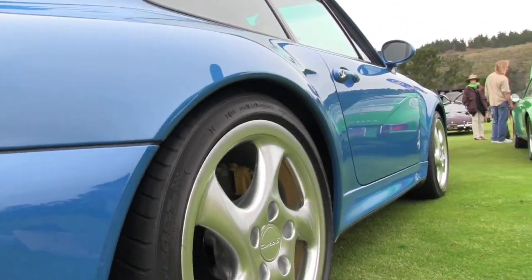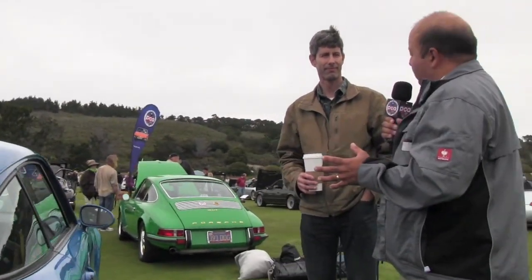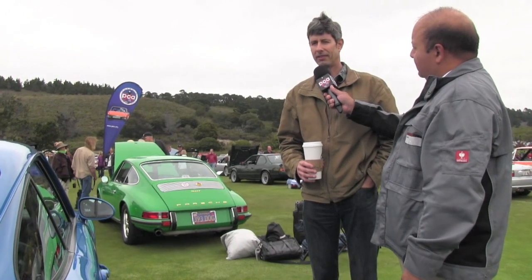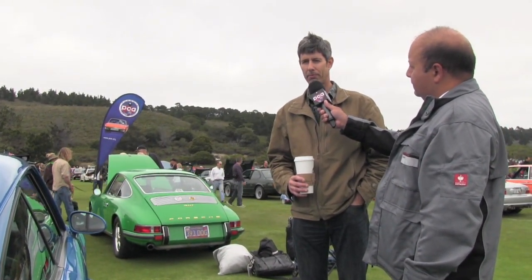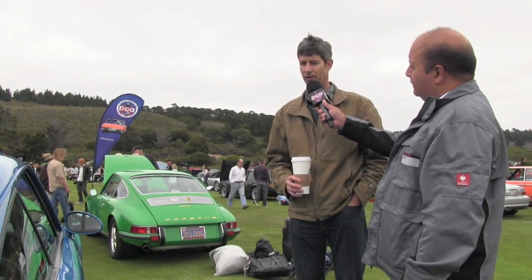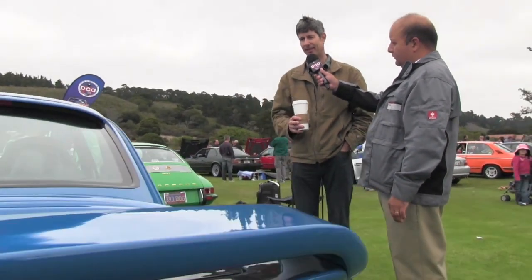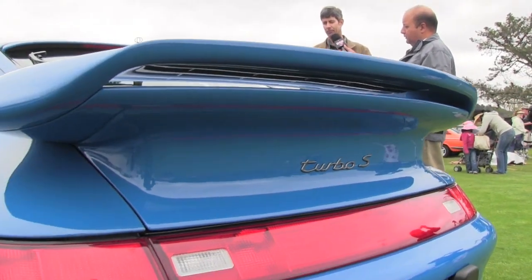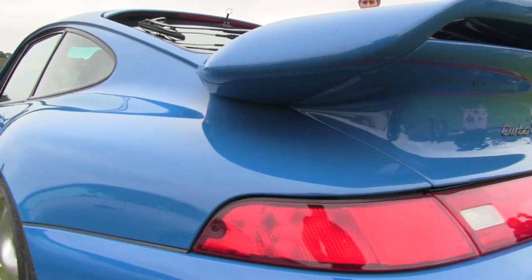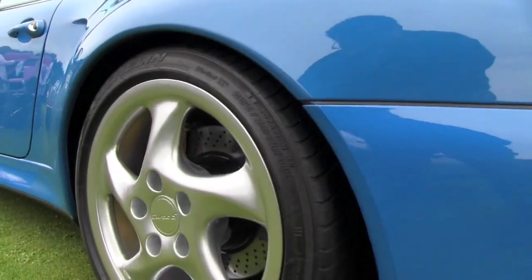So this is the 993 Turbo, in itself a special car, but this is the S model. And what did Porsche add on for the S model? The S model had about 25 or 30 more horsepower — this has about 430 horsepower. It has the yellow brake calipers, a special wing on the front, a spoiler in the rear, an apron in the front, and ducts on the rear quarter panels.